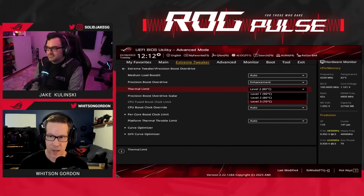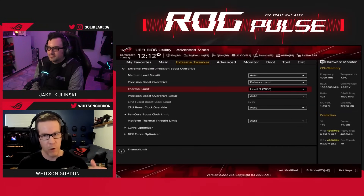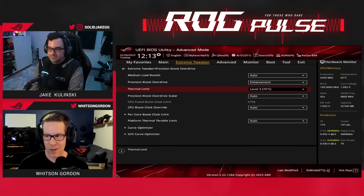But if you want it even lower, you could set this to 70 degrees. You would lose a bit of performance, but your CPU would run cooler and your fans would run quieter. If that's a thing you want to do, that is a thing you can do with the ROG BIOS.